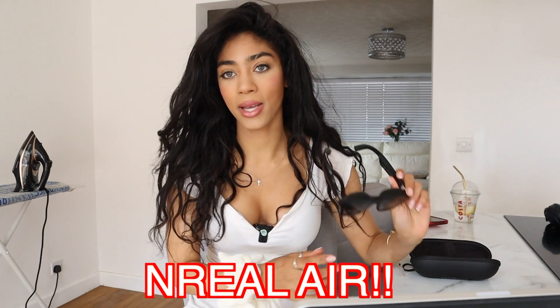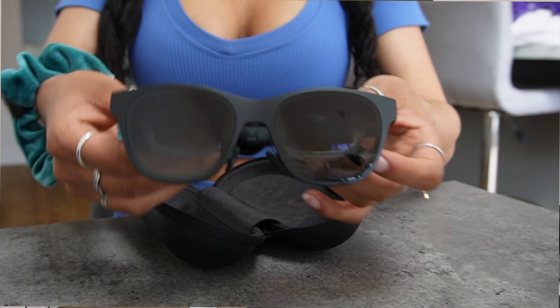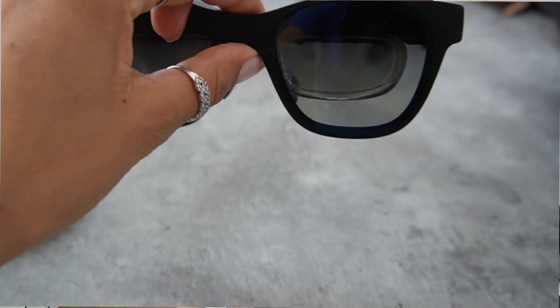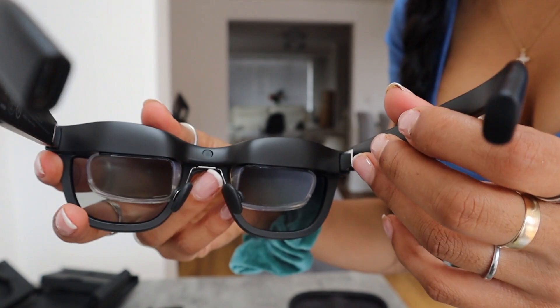Here we have the NReal glasses — I'm not quite sure if I'm saying the name right. Here is the box; the design is cute and simple. The glasses are really sleek and very lightweight — I believe they're 75 grams — pretty lightweight and very sturdy, as to be expected with these AI glasses.